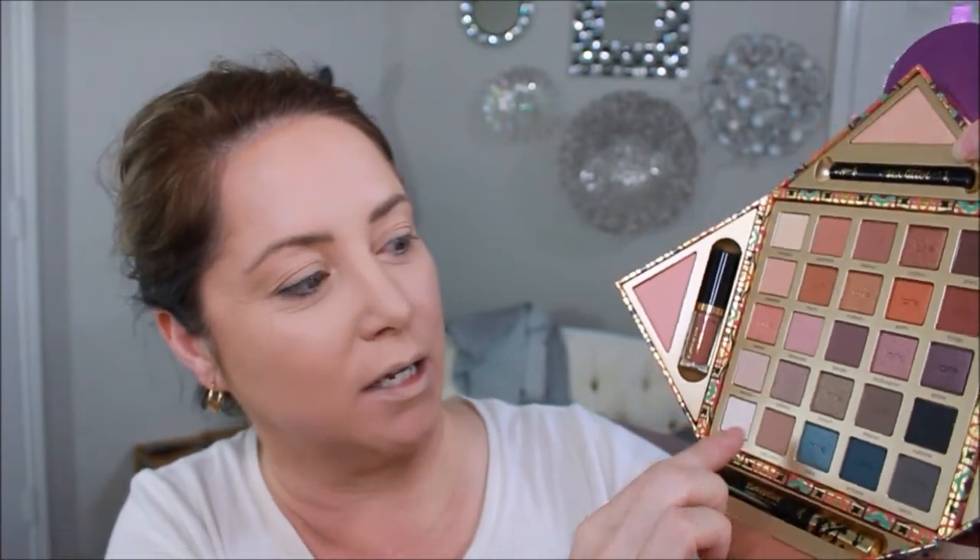We're going to start with the color Getaway. I like how I wasn't sure what I wanted to do, and then the more I talked it out I kind of figured it out — it's amazing what happens. So we're picking up this beautiful color called Getaway.